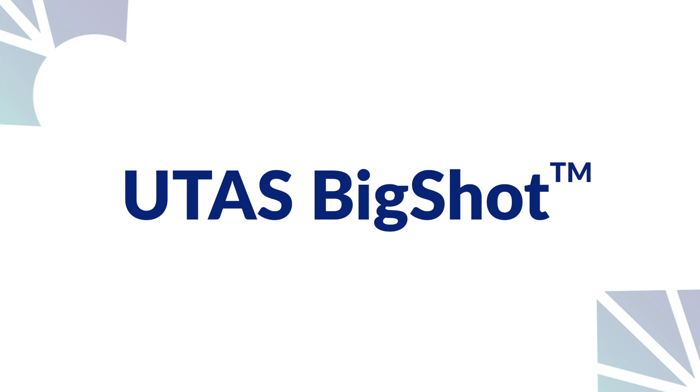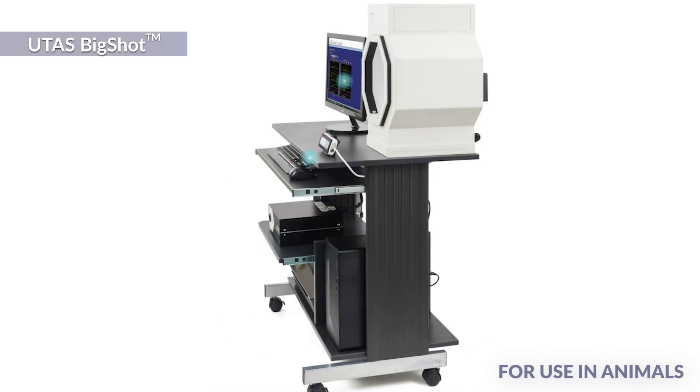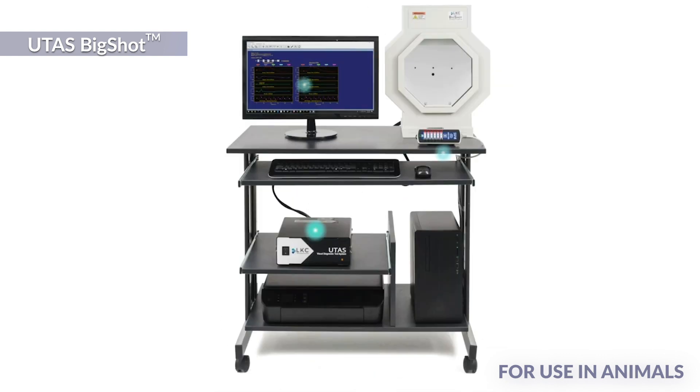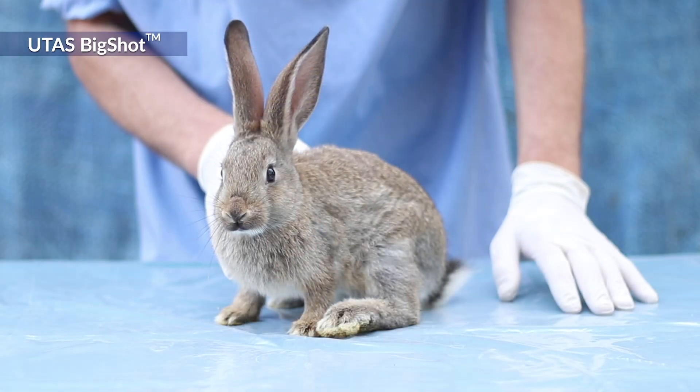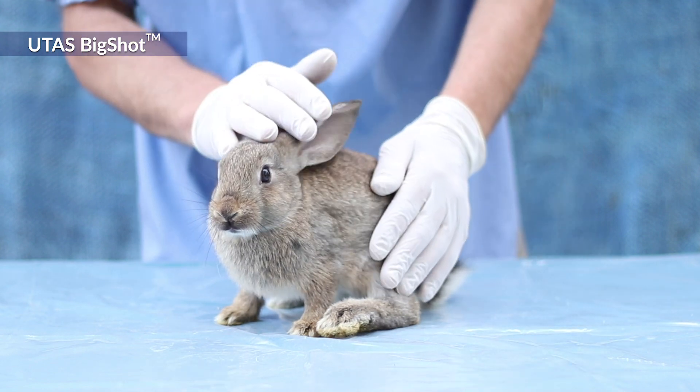The UTAS Big Shot is capable of performing flash ERG, with the option to add pattern testing for any small to medium-sized animals. Adding to its flexibility, the UTAS Big Shot can also be used for human clinical research as well as veterinary clinical use.